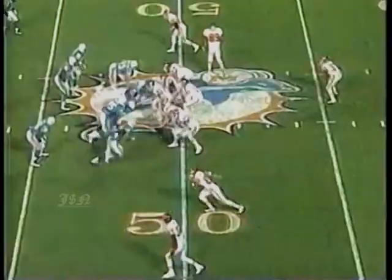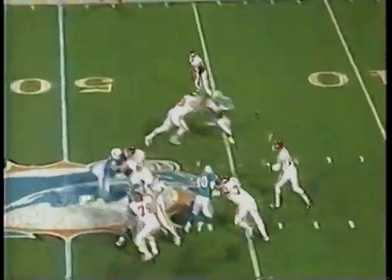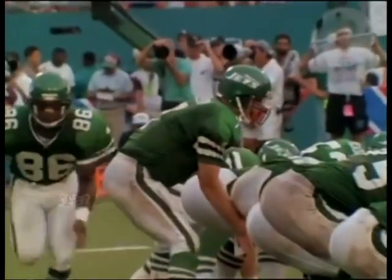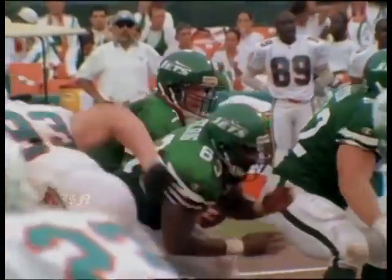They would drive. Kimball Anders coughed it up. Chris Singleton recovers. Marino threw a turnover, Bono gave it right back. Steve throws the interception to Troy Vincent. In their first two possessions, the Chiefs - Marino. Still the offensive frenzy was made possible by the defense, which forced six turnovers.